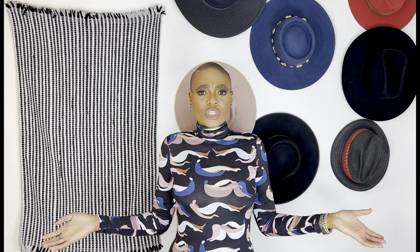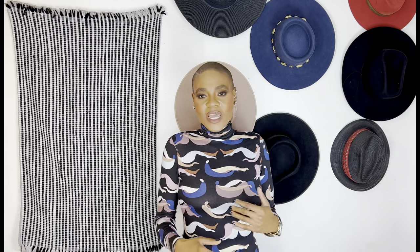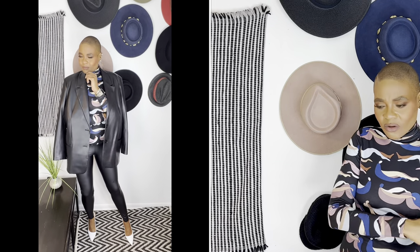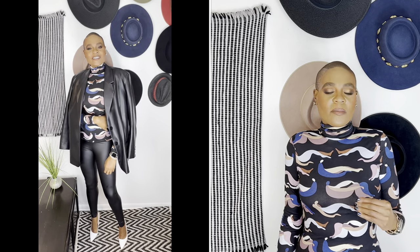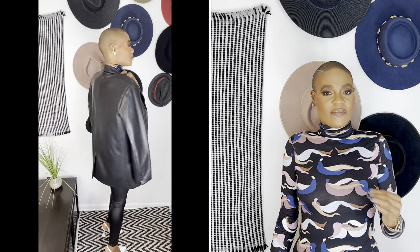Before we dive in, let's get into the look of the video — today featuring everything from ASOS. We're doing this fabulous Mon Kic turtleneck with a fun print, paired with faux leather leggings. These faux leather leggings are great because they actually come to my feet.